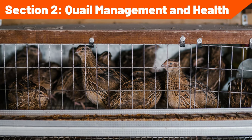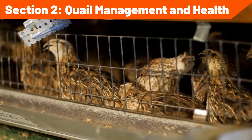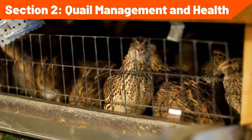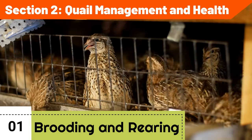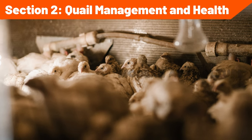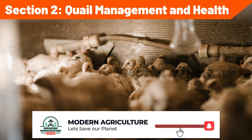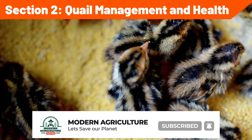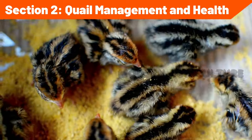Section 2: Quail Management and Health. Proper management and health care are essential for a successful quail farming venture. Brooding and rearing: create a warm and safe brooding environment for young quails, providing them with appropriate heat, bedding, and protection from drafts. Monitor temperature, humidity, and ventilation to ensure optimal conditions for healthy growth and development. Gradually transition quails to the rearing phase, adjusting the diet and housing to accommodate their changing needs.